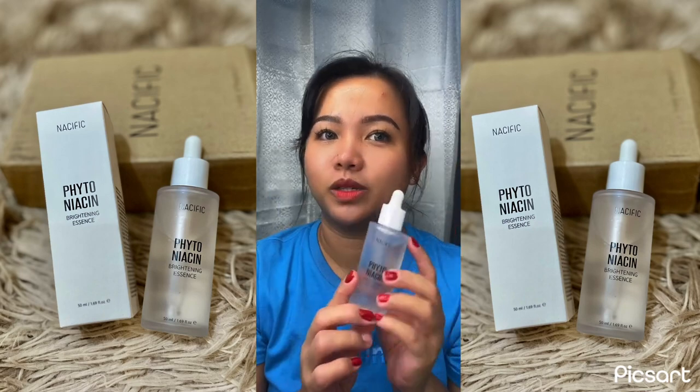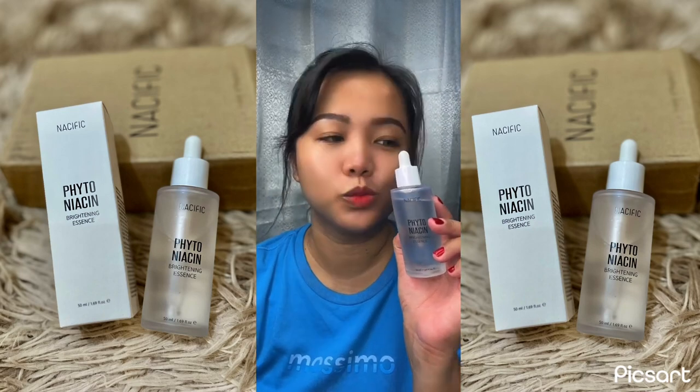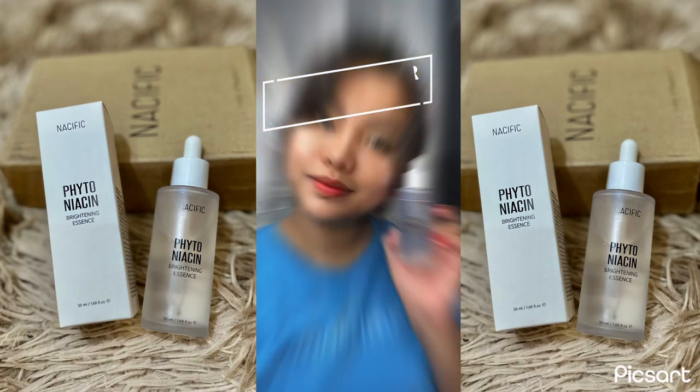I'm excited to keep using it and see how it works for my skin over time. That's all for today — thank you for watching, bye!